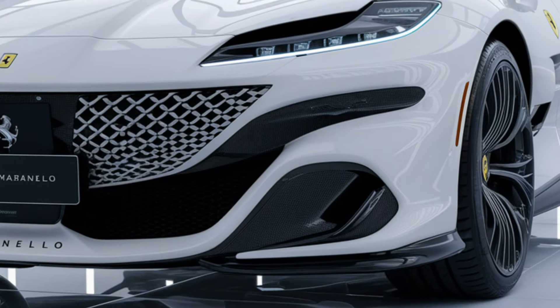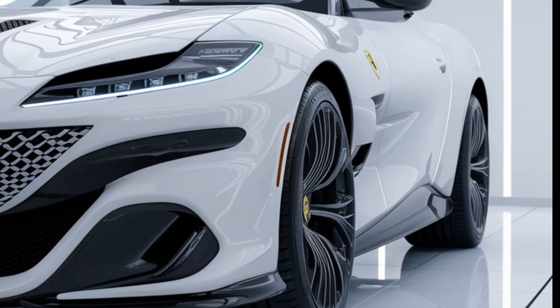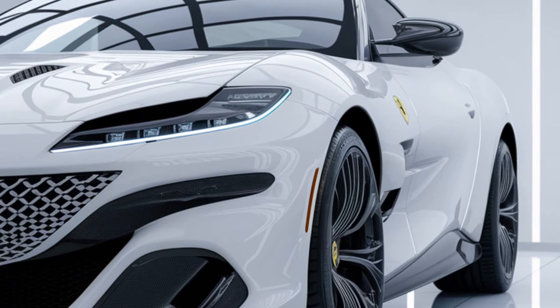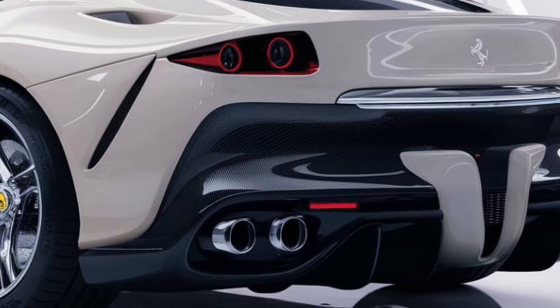Powered by a V12 engine, the Maranello produces an estimated 800 horsepower, delivering exhilarating acceleration and a top speed of over 220 miles per hour. A dual-clutch 8-speed automatic transmission enables smooth and rapid gear shifts.